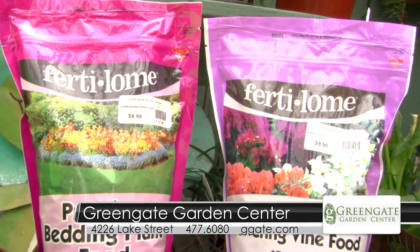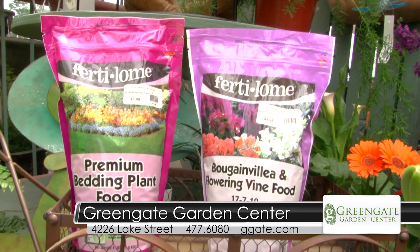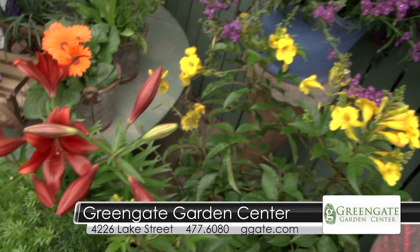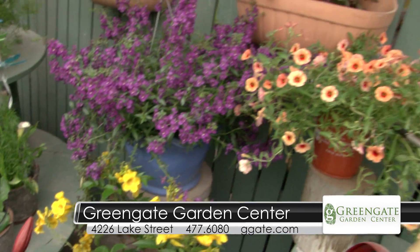It's also time to feed your bedding plants, and we also have the Bougainvillea and vine food — they're big eaters, so come and get some. And these summer lilies are absolutely gorgeous. We have them in many, many styles. They're perennials, and they just give an elegant touch to your garden.